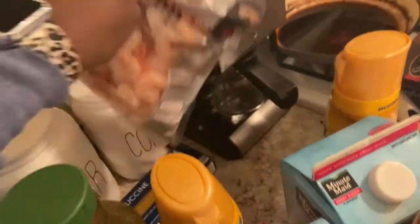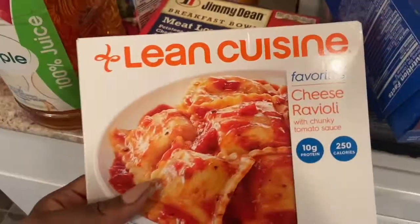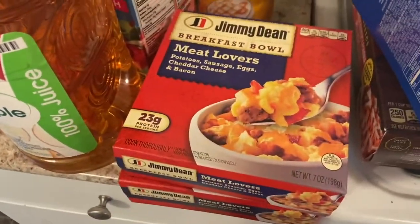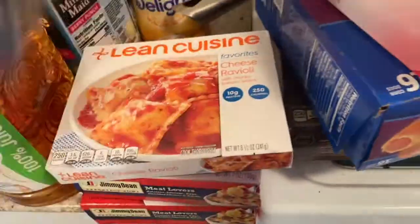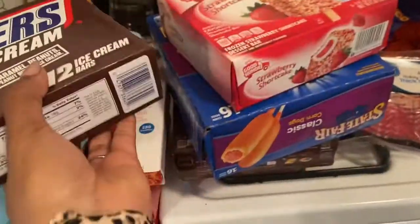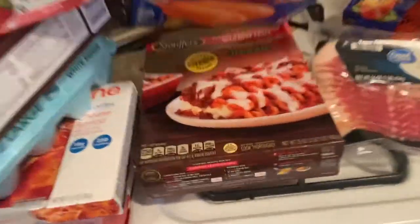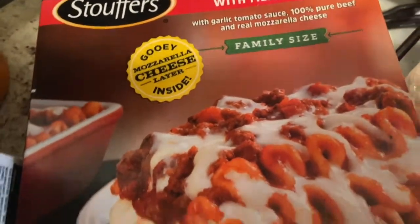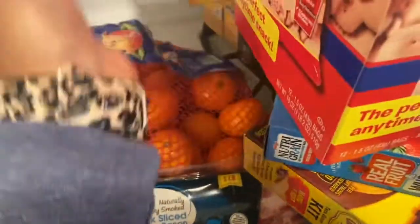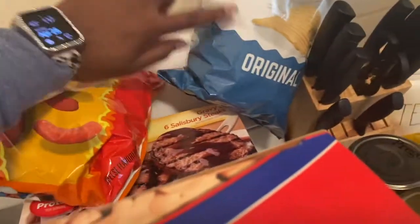I got some shrimp alfredo lean cuisine to bring for lunch during my last week of training. I also got some Jimmy Dean breakfast bowls, which I love in the morning. We got eggs, ice cream — I got Snickers ice cream bars, babe got strawberry shortcake ice creams. We got corn dogs, a Stouffer's cheesy garlic lasagna, bacon, some cuties, and chips — we're obsessed with these, they're our favorite, and I got them to go with the dip.